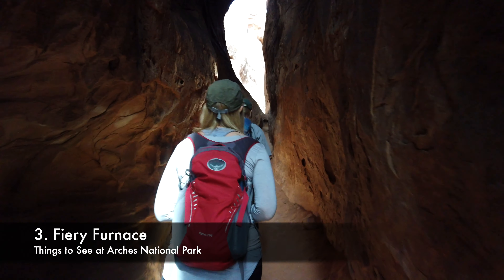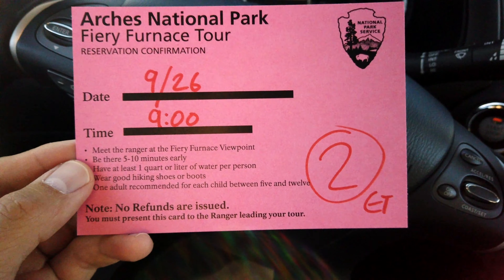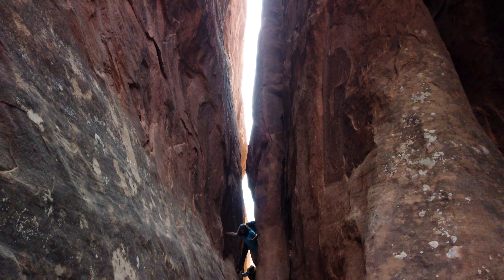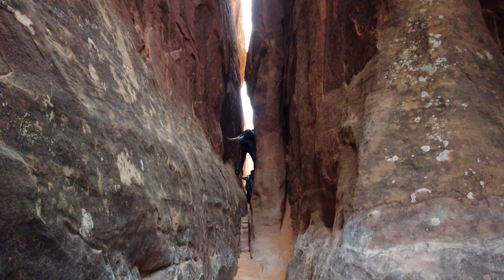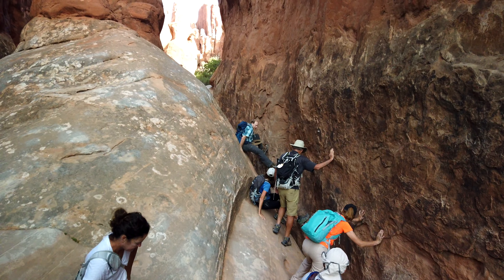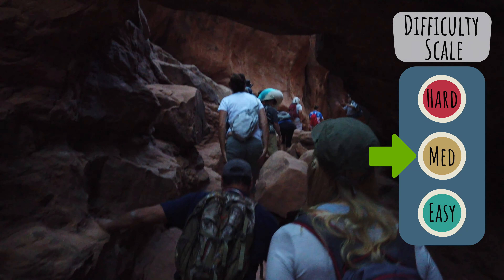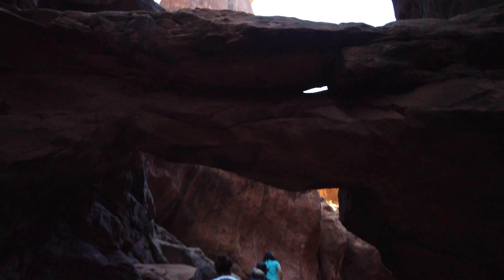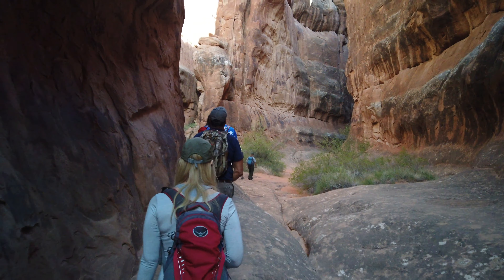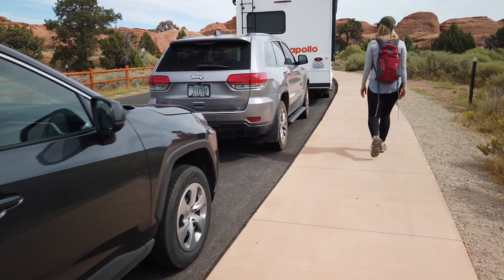Number three: Fiery Furnace. The Fiery Furnace is a maze of narrow sandstone canyons and is a major attraction in the park. However, to explore the area, you either need to take a ranger-guided hike or get a day-use permit at the visitor center. The area is less than half a mile in diameter, but it requires time to explore. You'll need to scramble onto some rocks and squeeze through narrow passageways. The trail is marked, but you can easily get lost or disoriented inside. Since this is a permit or ranger-led area, you'll want to book it several months in advance — we booked about six months ahead. Also, the parking lot is small, so I recommend getting there early.